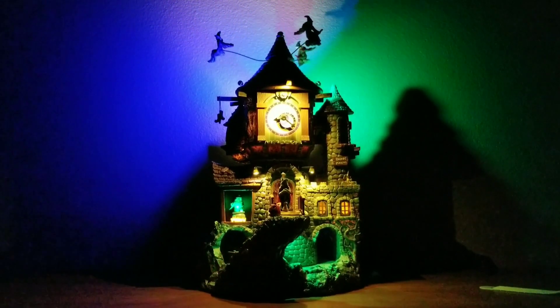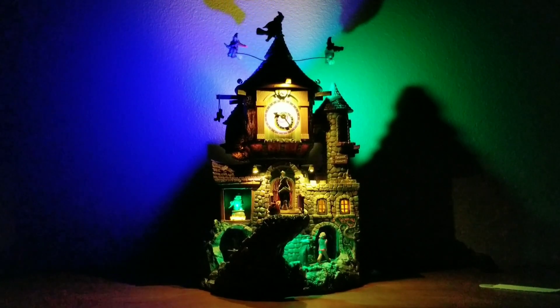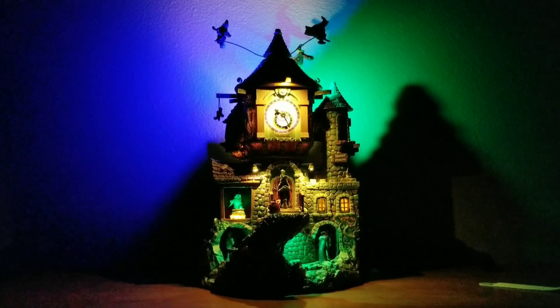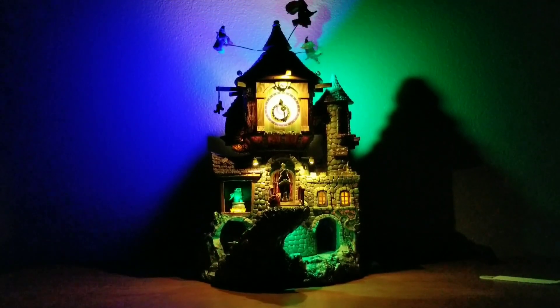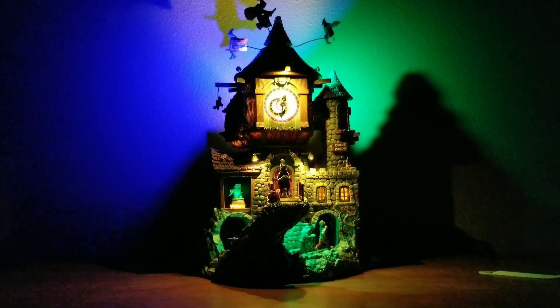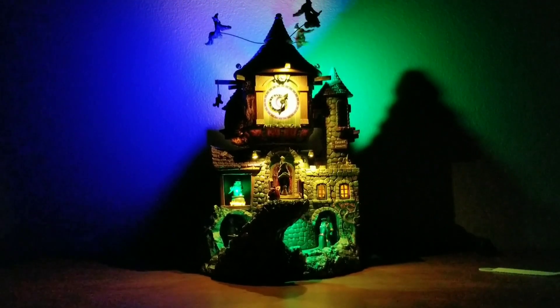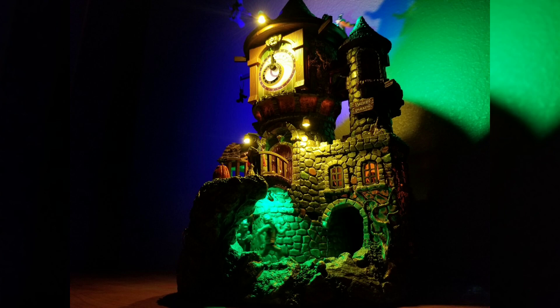I am very excited to talk about the building I have today — it is the Lemax exclusive from Michael's 2021, The Witching Hour. This building, in my opinion, is essentially a complete upgrade from the Witch's Tower that came out a few years ago. I did a review of that piece when it came out in 2018 as a Michael's exclusive, and while I thought it was cool, I thought there were certain elements about it that could have been done better.